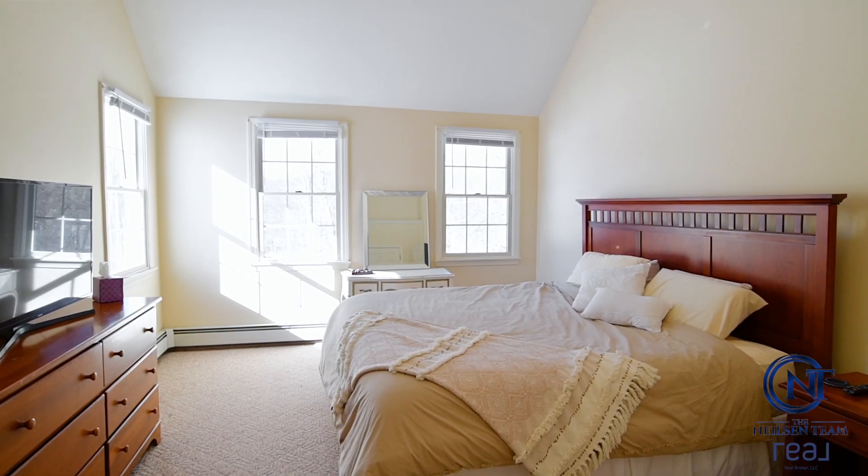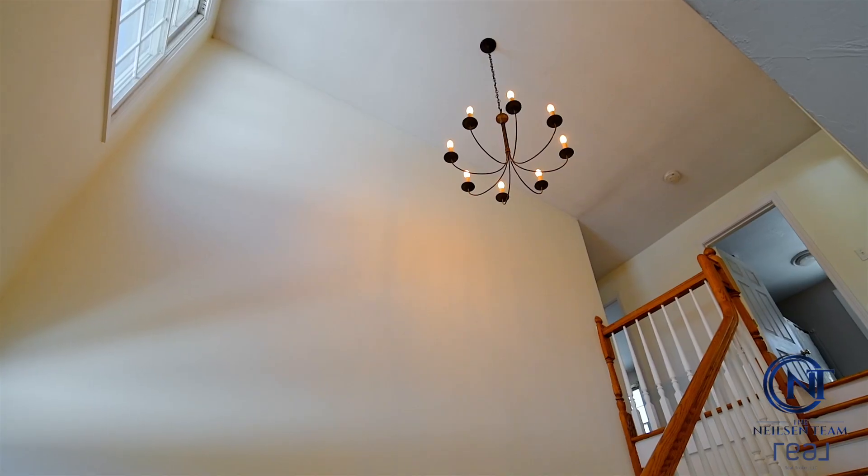This country colonial features three bedrooms, two baths, and just under 1,900 square feet of living space.